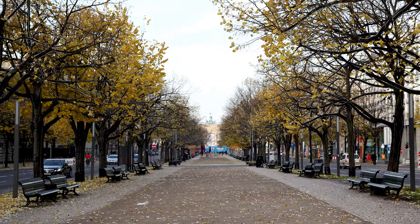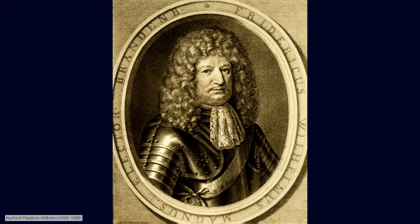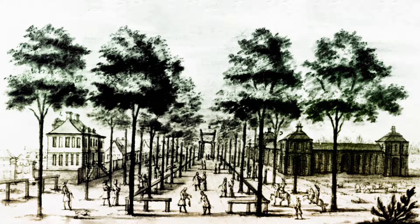Our walk takes us along the boulevard Unter den Linden, which looks back over a long and rich tradition. The first step towards transforming the street into a boulevard was taken by the prince-elector Friedrich Wilhelm. From 1647 on, he gave orders to plant lime and walnut trees along the avenue.